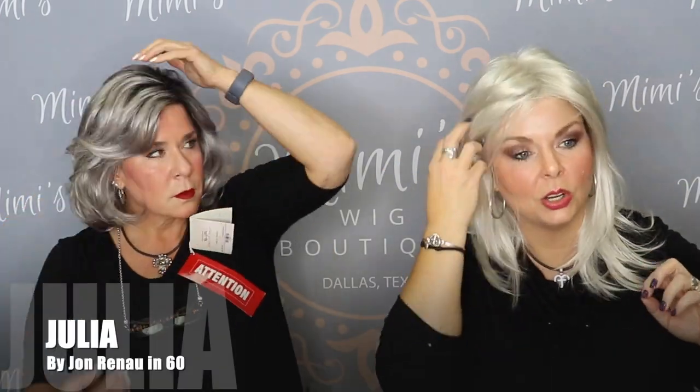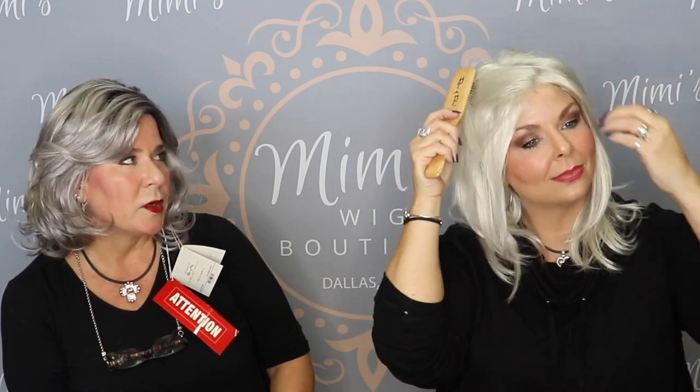This is the Julia from Jon Renau, which just has a lace front and face framing. It's kind of like a hand-tied version of the Jackson that I had on. There are so many people that wear Julia — it's really a great selling wig for us.